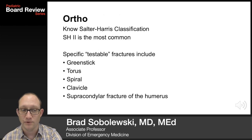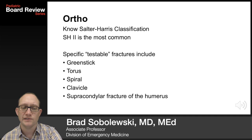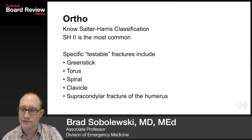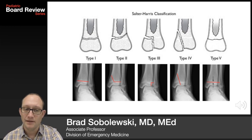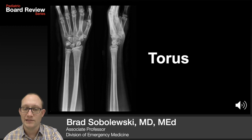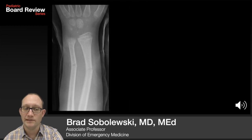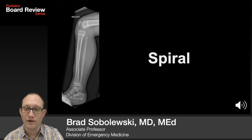Fractures will show up on the pediatric boards, so you need to know the Salter-Harris classification — Salter-Harris II is the most common. Specific testable fractures include greenstick, torus, spiral, clavicle, and supracondylar fracture of the humerus. There are pictures shown of the Salter-Harris classification, a torus fracture, a greenstick fracture, and a spiral fracture of the tibia.